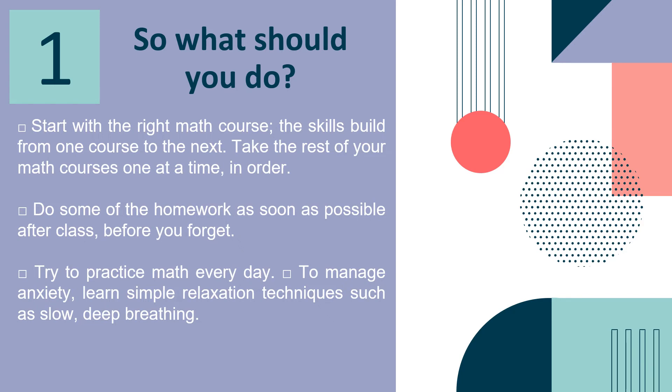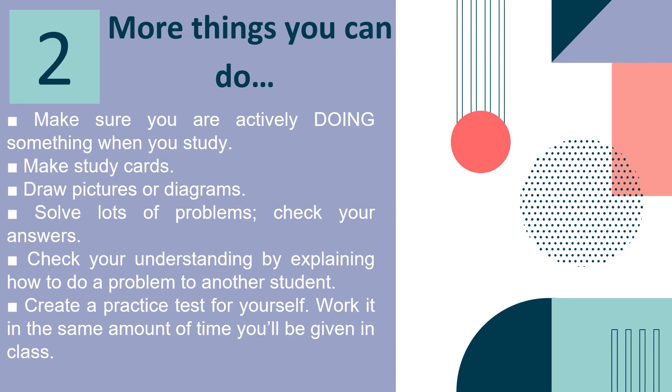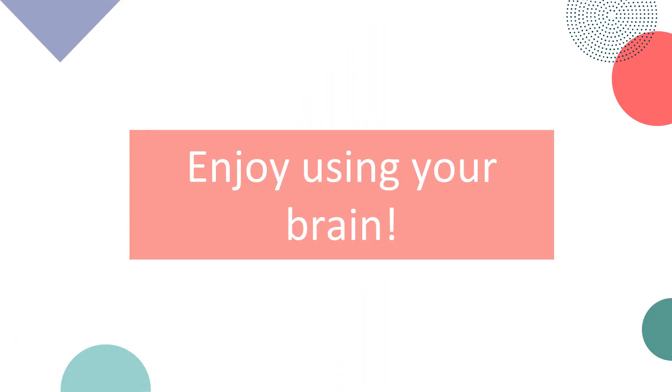First, start with the right math course. The skills build from one course to the next, so take your math courses one at a time in order. Do some of the homework as soon as possible after class before you forget, and try to practice math every day. To manage anxiety, learn simple relaxation techniques such as slow, deep breathing. Make sure you are actively doing something when you study — make study cards, draw pictures or diagrams, solve lots of problems, and check your answers. Check your understanding by explaining how to do a problem to another student. Create a practice test for yourself and work it in the same amount of time you'll be given in class. Just enjoy using your brain.